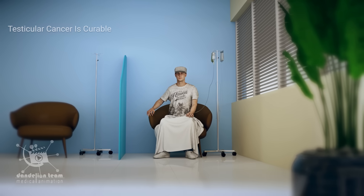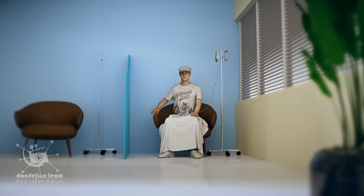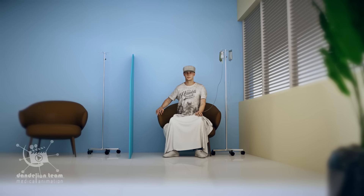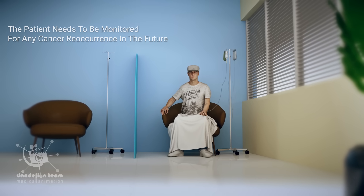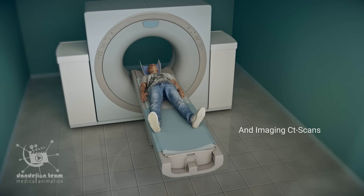Testicular cancer is curable with more than a 90% cure rate. The metastatic disease is also often curable. The patient needs to be monitored for any cancer recurrence in the future by monitoring tumor markers and imaging CT scans.